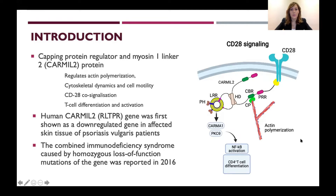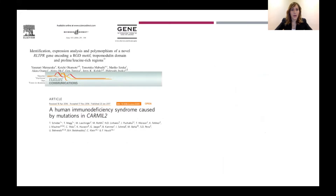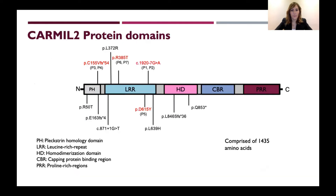The human CARMIL-2 gene was first shown as a down-regulated gene in the affected skin tissue of psoriasis vulgaris patients, but the combined immunodeficiency syndrome caused by homozygous loss-of-function mutations of the gene was reported in 2016. These are some of the first articles describing the CARMIL-2 gene and CARMIL-2 deficiency.